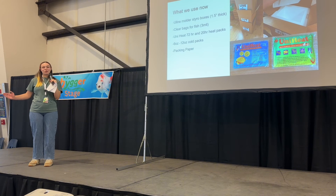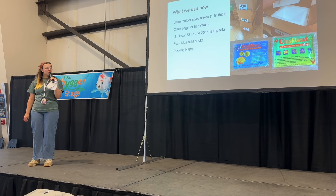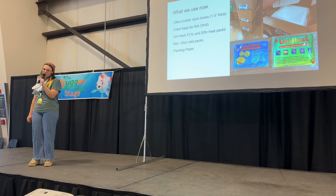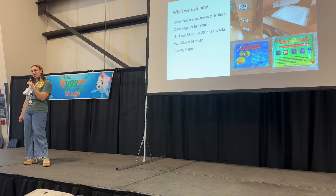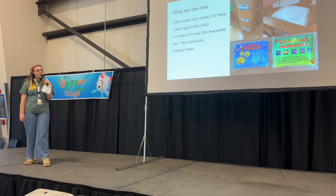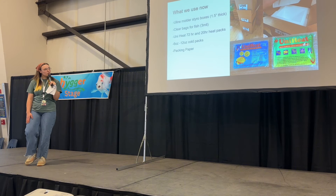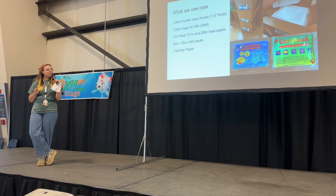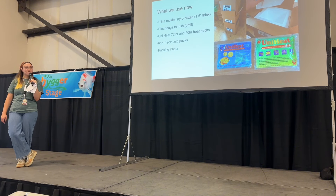You definitely don't want the heat pack too close to the fish because they get very, very warm. The last thing you want is the heat pack right next to your fish. Cold packs I tend to use between 6 and 12 ounces from Amazon. I don't use them too often because unfortunately they are not as effective as heat packs — they will start to melt and warm up the second you take them out of your freezer. I really only use cold packs when it's really hot here in Oregon, or when it's going from a cold origin to a warm location destination.